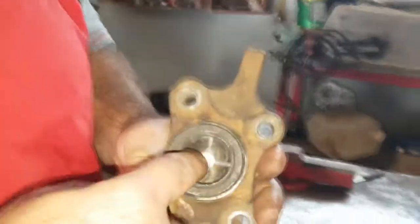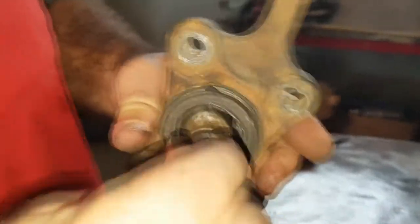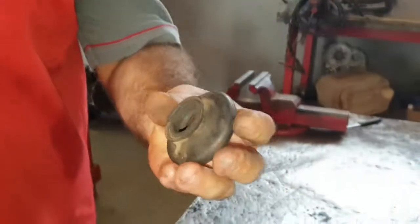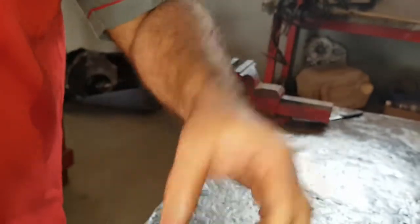Beleza, galera. Dessa maneira trabalha um pivô na suspensão. Vejam a folga do seu pivô. Outro sintoma de pivô ruim é rangido - rangido nesse nylon aqui, ele resseca e começa a ranger, aquele rangido bem alto. Rangendo e pancada aqui dentro - imagina essa pancada com o peso do carro em cima. Outro defeito é quando a coifa rasga. Mas nesse caso aqui, olha, a coifa não rasgou. O que deu defeito no carro foi a peça ruim. Nenhuma das coifas rasgaram.